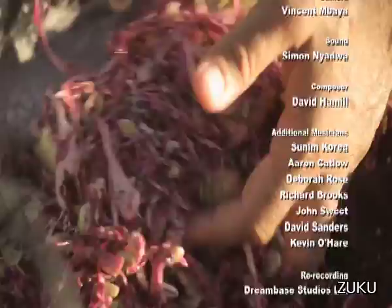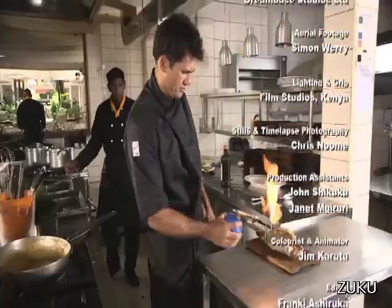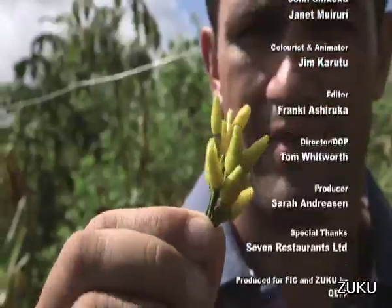You will find all my recipes for this series, including alternative suggestions for the more unusual ingredients, at www.24kitchen.com.